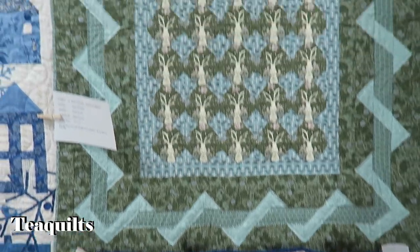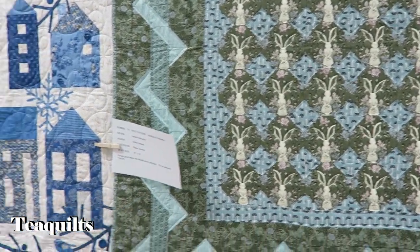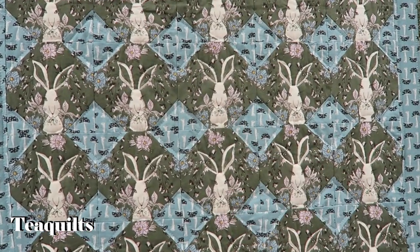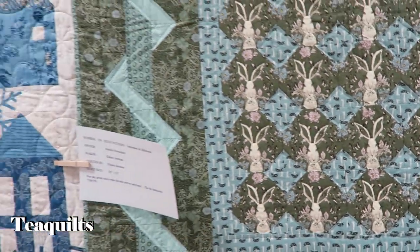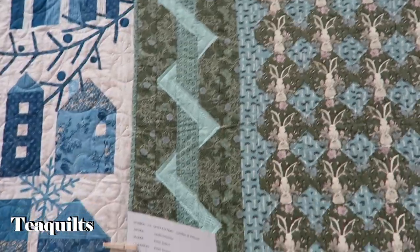My battery is blinking. I'm going to see if I can make it through the show — I may have to pause. This is cute where they fussy cut the centers for the bunny rabbits — just gorgeous. And the border is awesome as well. Nice quilt.